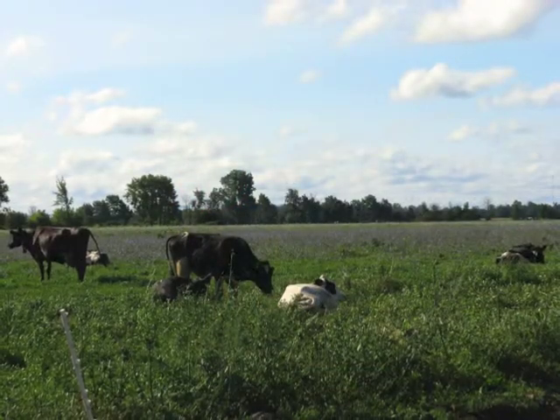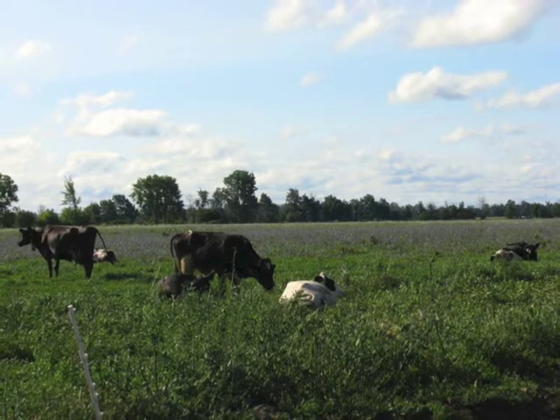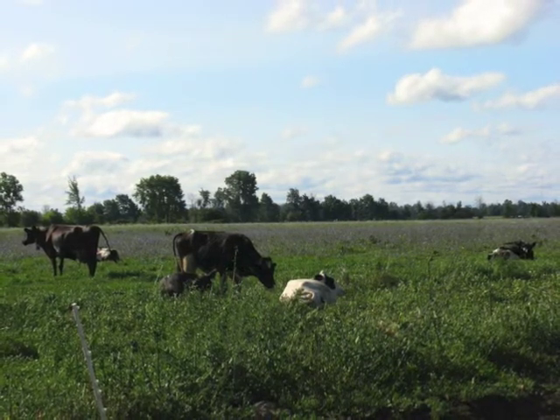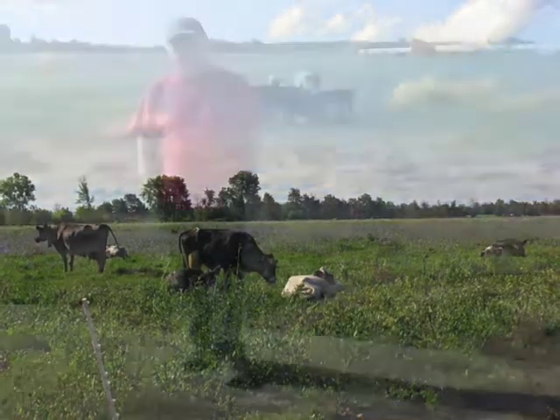We have 28 paddocks that we rotate. The cows move daily, once a day. The paddocks are 3.3 acres with different grasses — mostly orchard grass, red and white clover, and some alfalfa.